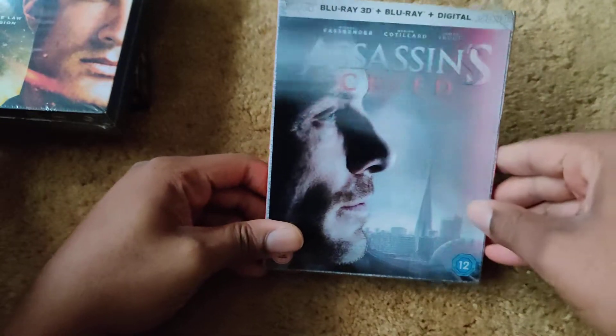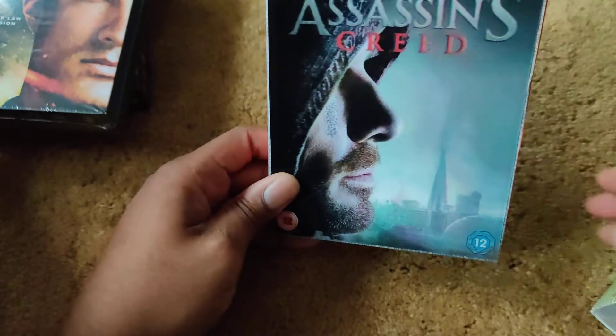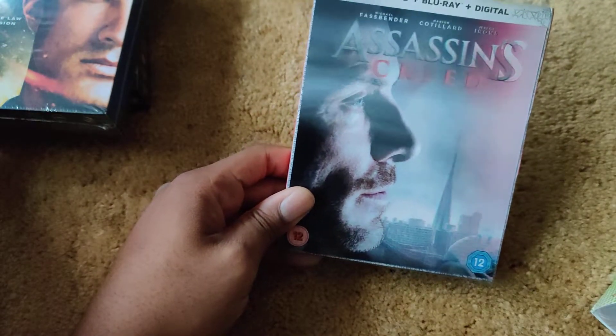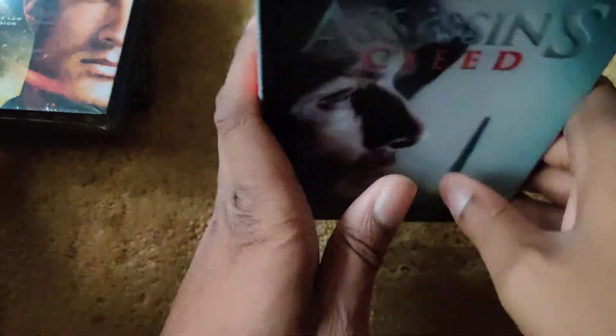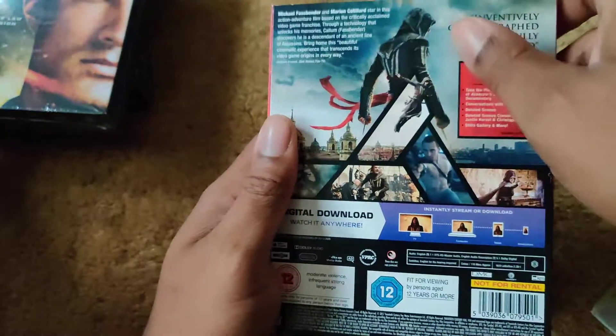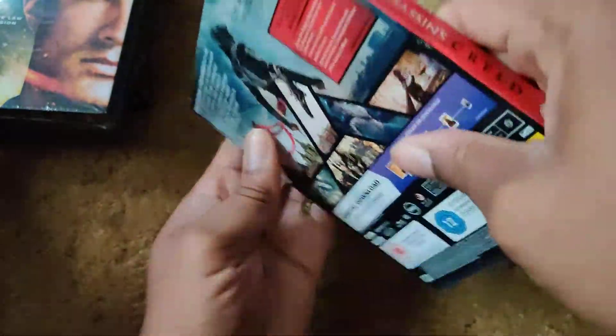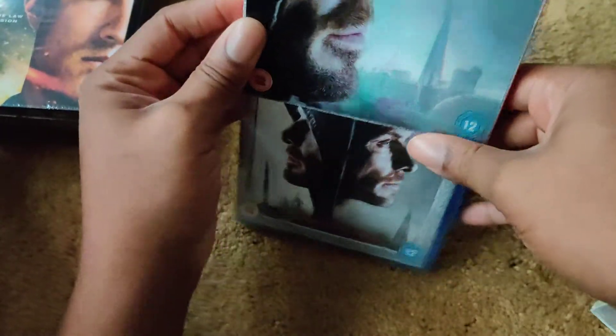Next up is the Assassin's Creed 3D Blu-ray. I got this for the steelbook cover slip. I got it for about three pounds at Zavvi. Here's the front, the back, the side, and the interior art.